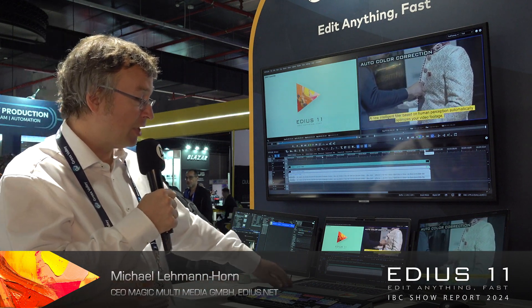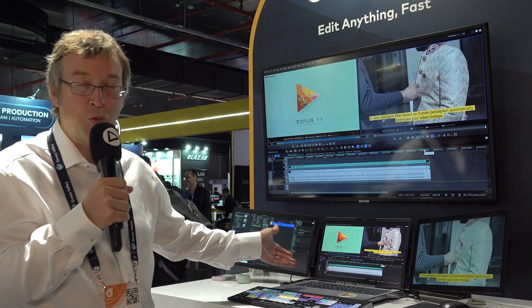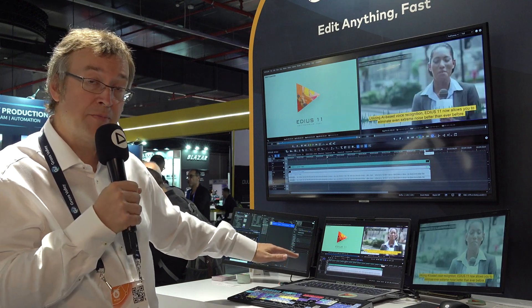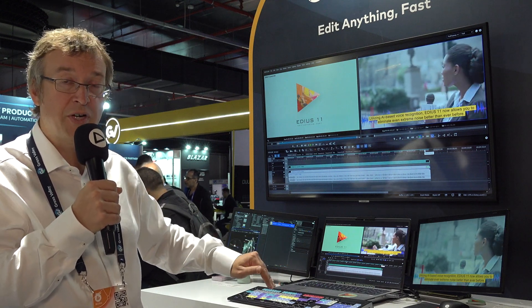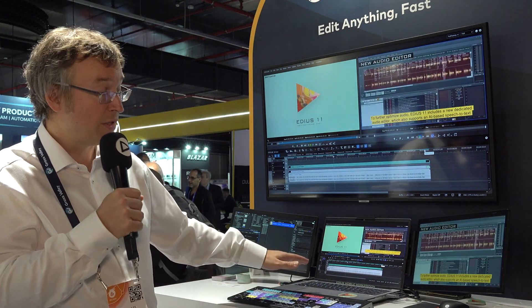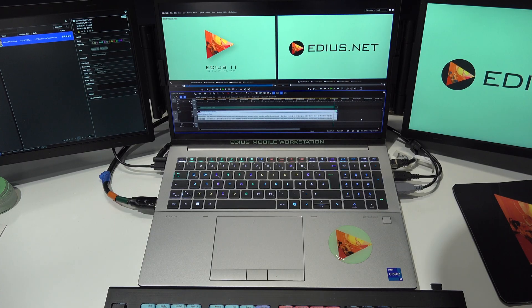In general, the possibility to extend the workstation is quite easy. In the standard package we have 64 GB of RAM and 3 TB of internal super-fast storage, but you can update or order the workstation directly with up to 32 TB of storage and up to 128 GB of RAM.